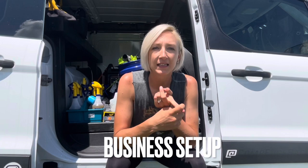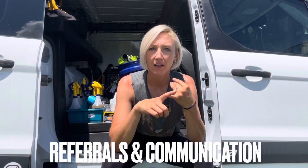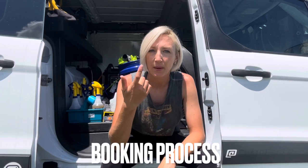Moving on to the goods — how have I gotten clients? We're going to cover every aspect of what I've done: business setup, how I got my first client, social media marketing, client referrals, communication, my booking process, and Google. This has gotten me an average of four clients per week, averaging about a thousand dollars a week.